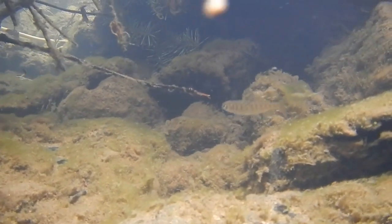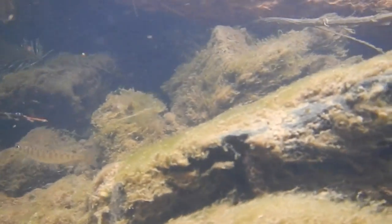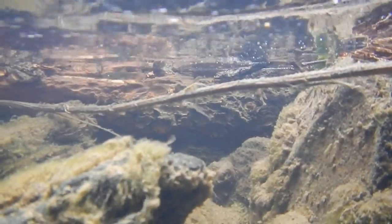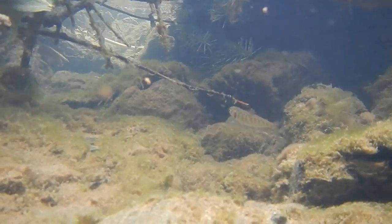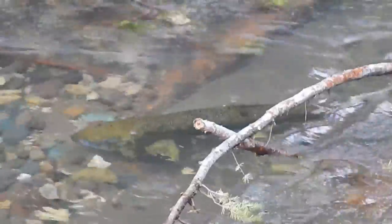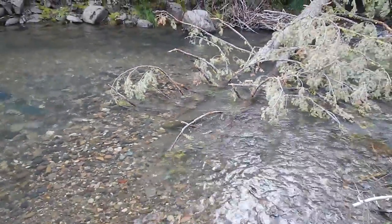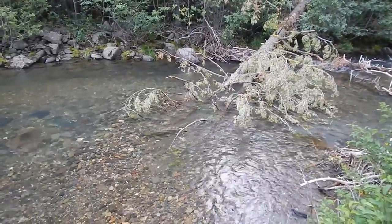We're on the lower reach of the Yankee Fork below Custer. This is a tree that was put in last week by our project, and there are a lot of little fish that have keyed in on the slow water habitat created by the tree as well as the cover. Both juvenile and adult fish quickly begin using the newly placed logs. And as the legendary Jerry Myers has said, proof's in the pudding — fish like it.